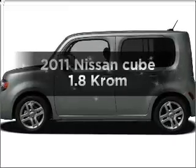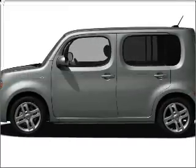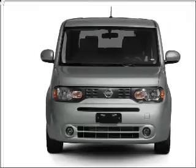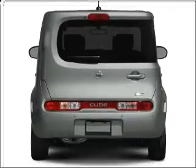Presenting the 2011 Nissan Cube. Everything you need under one roof with this great vehicle, with an efficient 4 cylinder engine connected to a smooth shifting automatic transmission.